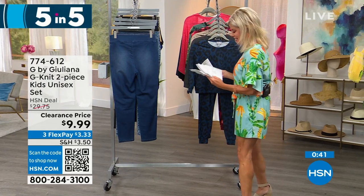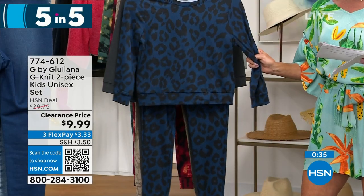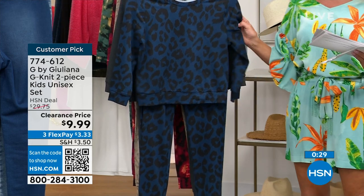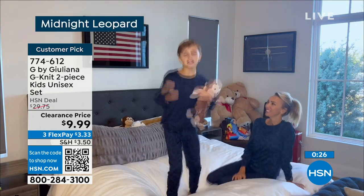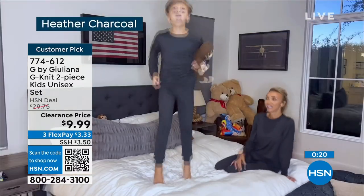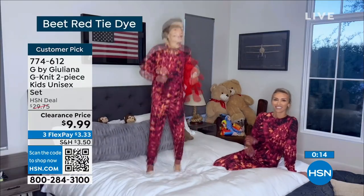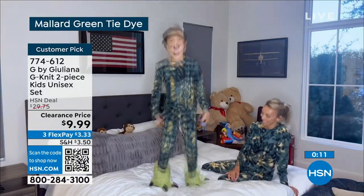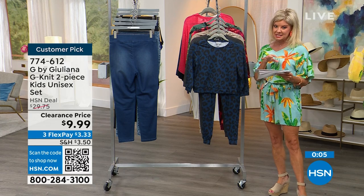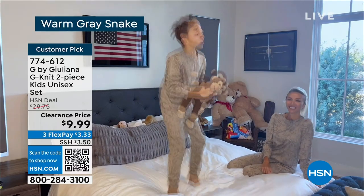How cute is this two-piece kids' unisex set — darling for $9.95. That's Juliana's absolutely adorable son Duke. It's that yummy delicious material — 92% Pali, 8% spandex, machine wash, tumble dry. The top is 20 inches in length, the inseam on the pant is 25 inches. Great fun prints and colors, available from extra small (kids' size 4 or 5) through extra extra large (kids' size 14 through 16).